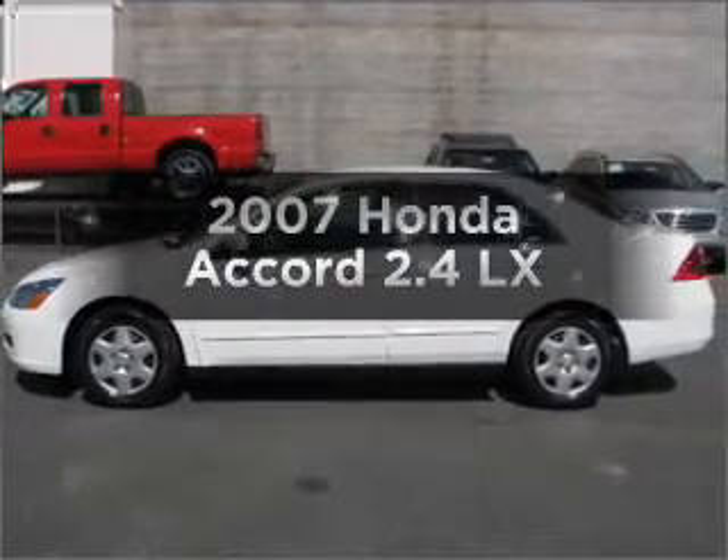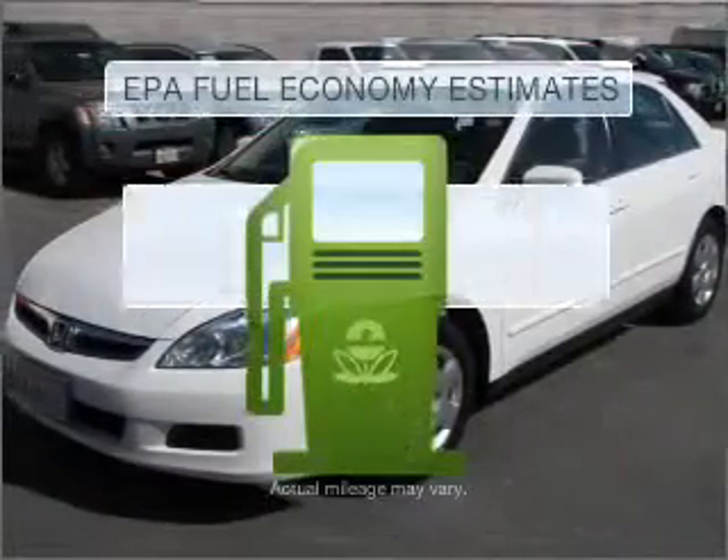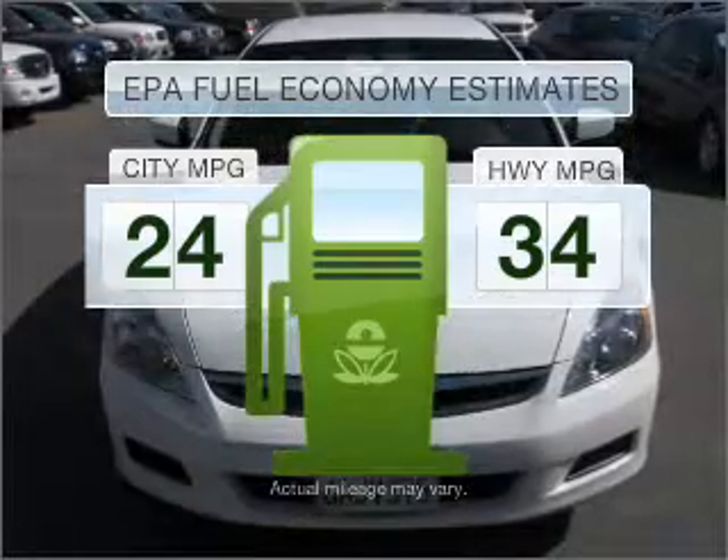Get noticed in this 2007 Honda Accord. Travel the roads in style and comfort in this great vehicle. Run all over town and back home again without worrying about filling up when driving this fuel-efficient ride.